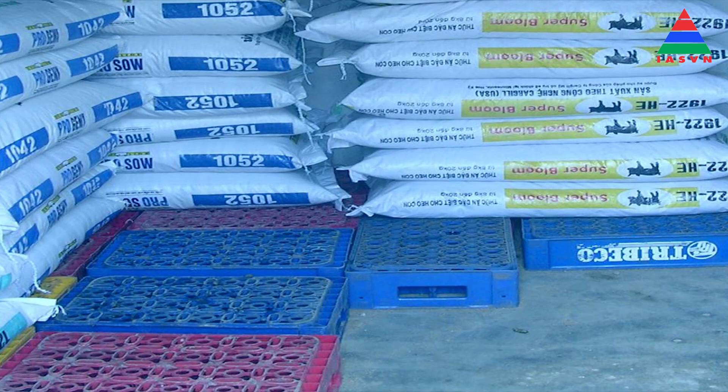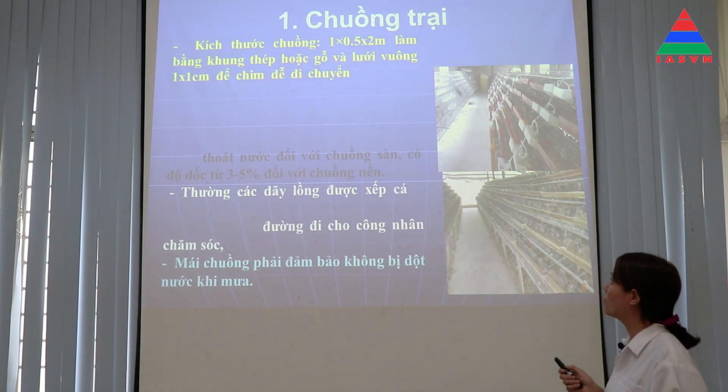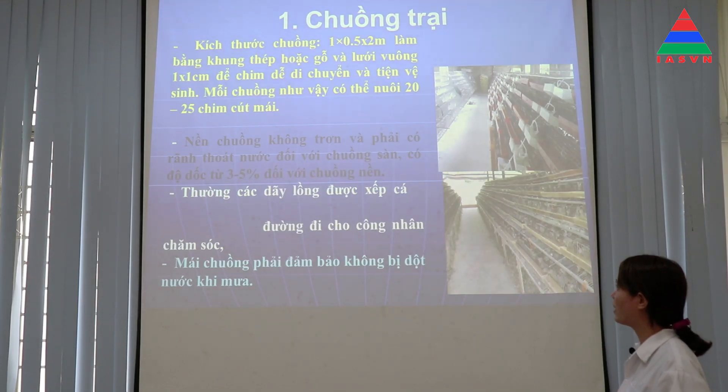Để xây dựng chuồng, hiện nay người ta thường sử dụng chuồng lồng để nuôi chim cút. Kích thước chuồng lồng thường sử dụng là 1 x 0,5 x 2 mét, làm bằng lưới thép hoặc khung gỗ và lưới vuông. Mỗi chuồng như vậy có thể nuôi được 20-25 chim cút mái. Nền chuồng không được trơn và phải có rãnh thoát nước đối với chuồng sàn, có độ dốc từ 3-5 độ đối với chuồng nền.